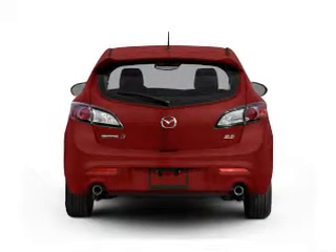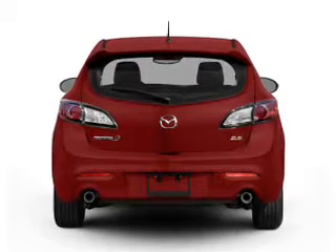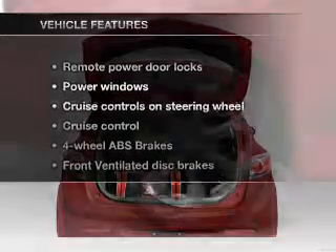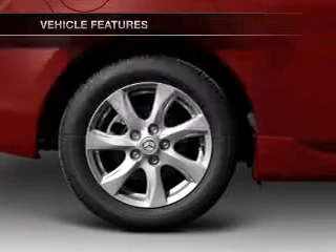With an efficient 4-cylinder engine, the powertrain includes front-wheel drive that responds smoothly to its 5-speed automatic transmission. You will appreciate the safety feature of anti-lock brakes. And with these notable features, you won't want to miss out on the opportunity to own this amazing ride.